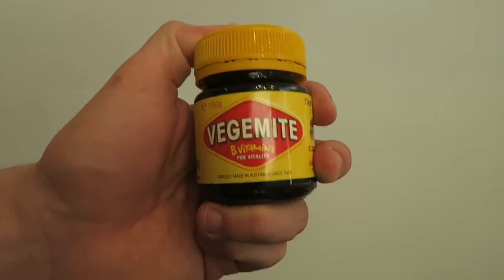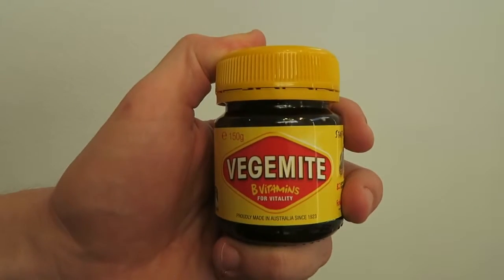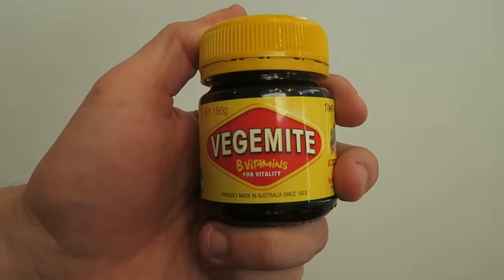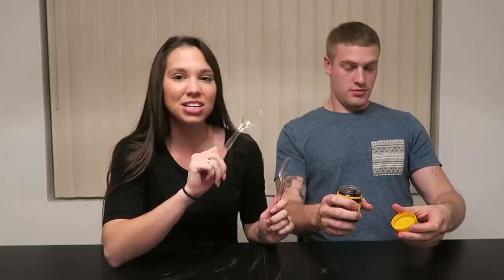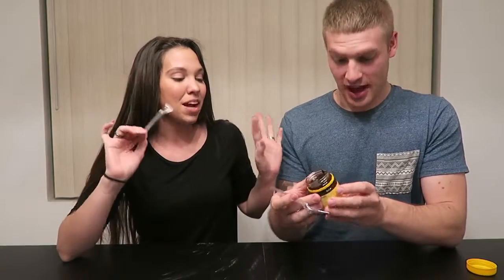Vegemite. Kelly said you're supposed to use a very very small amount and spread it on toast that has already been buttered. She said you can also eat it straight out of the jar, but she said 99.9% of Aussies are not that crazy - so that's exactly what we're going to do. This is the one we've all been waiting for. I've only heard bad things.